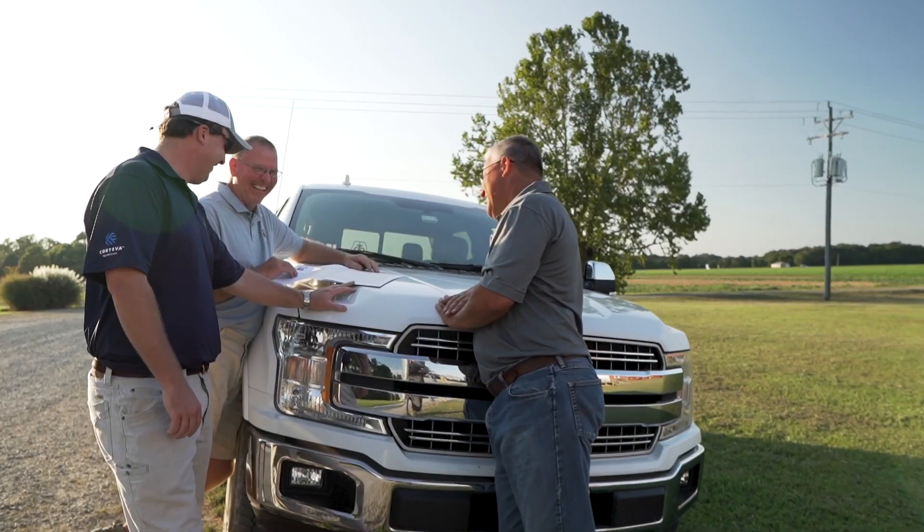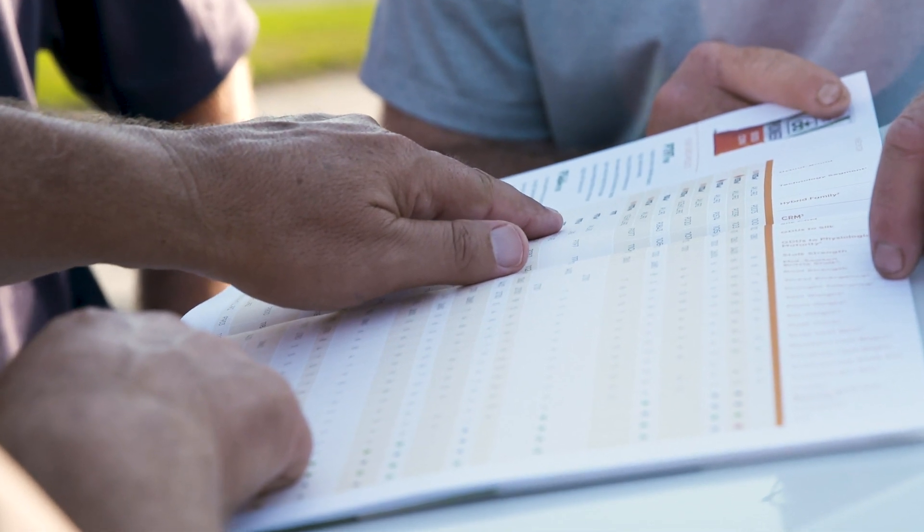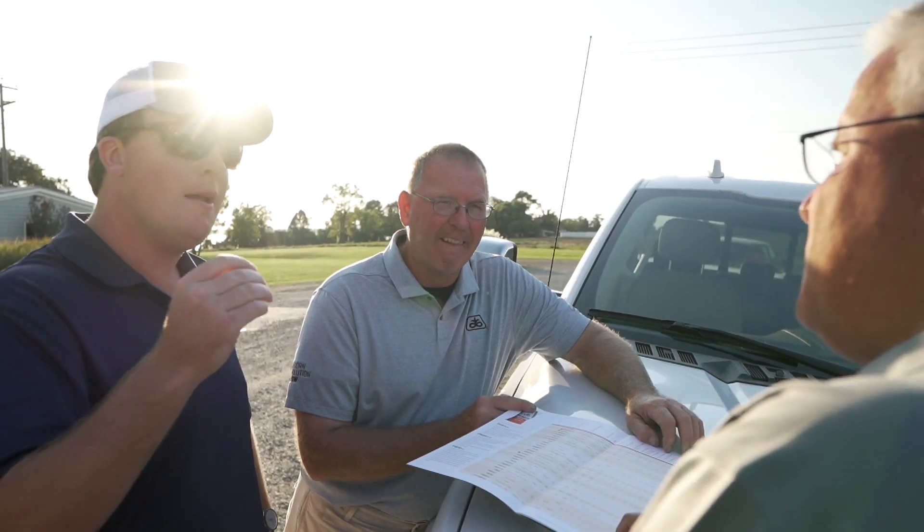I will call up with their Pioneer team and then we'll sit down and we'll evaluate what hybrids fit in the area. We get the weather data,